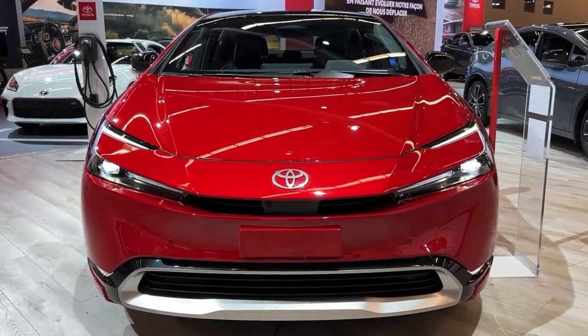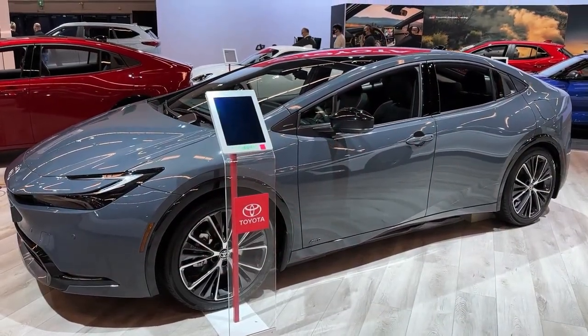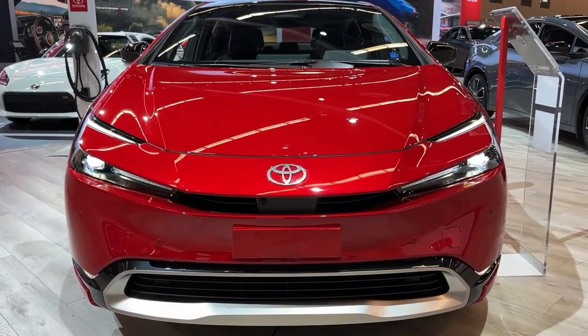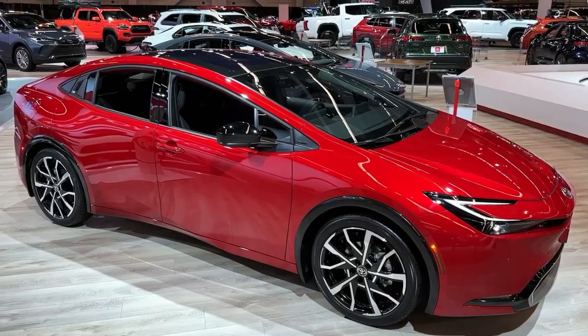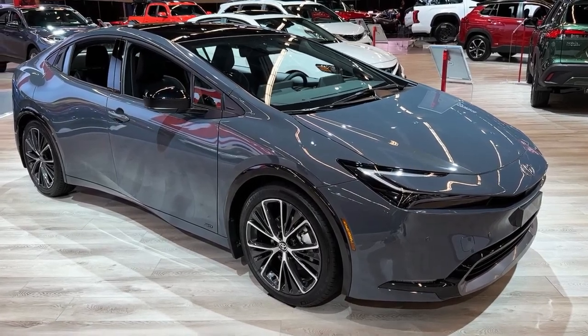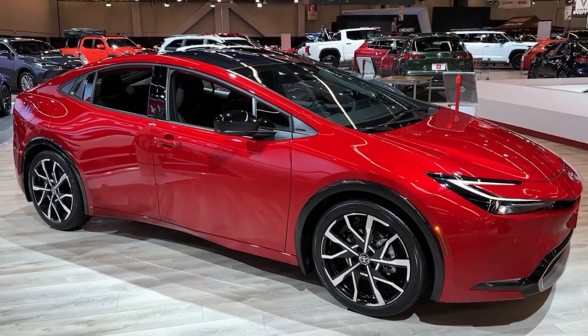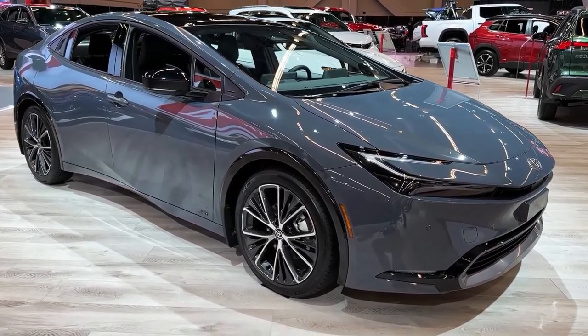Hello auto lovers, welcome back to Auto Universe channel. We hope you guys are in good health. Today we're going to show you the 2023 Toyota Prius Prime interior and exterior walk around and review, explaining the details of the car. Please don't forget to subscribe for more videos. Thanks for watching.